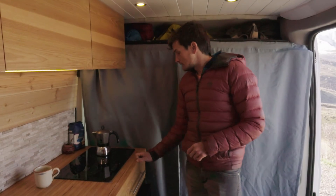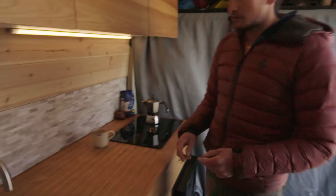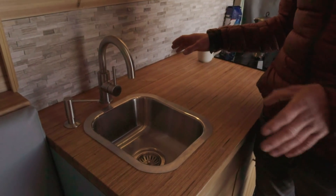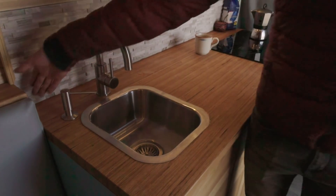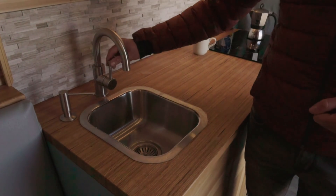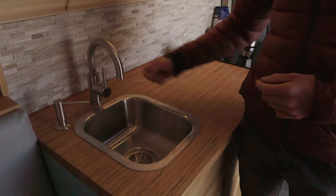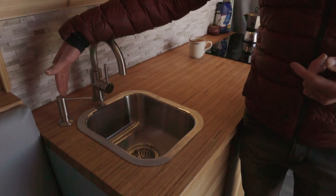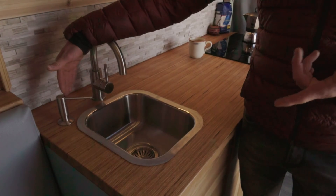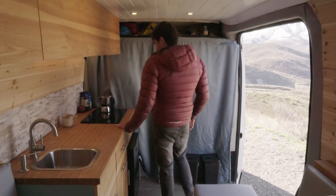Moving on, we have the sink — pretty simple setup, just wide enough to wash one pan at a time. There's a switch here for an electric pump, which simplifies things a bit. I don't need a hand pump but I can still easily conserve water. There's a little soap dispenser so I don't have to worry about a bottle flying around while I'm driving.